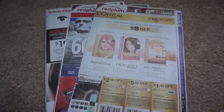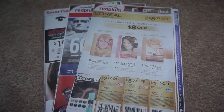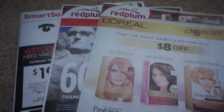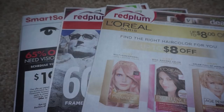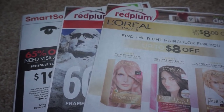It's time for your coupon insert preview for this week, February the 11th. There are two Red Plum inserts and one SmartSource. I ended up picking up four newspapers today. I pick up my newspapers at Menards on Saturday for a dollar and fifty cents each. So let's go ahead and check out all the inserts.